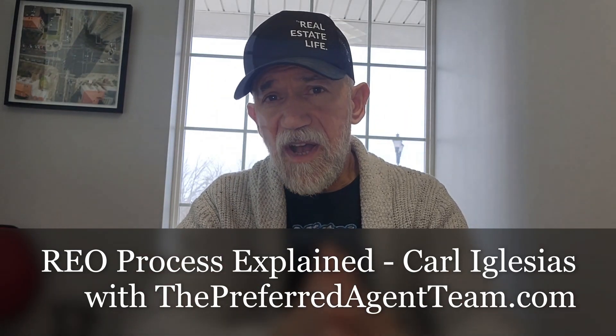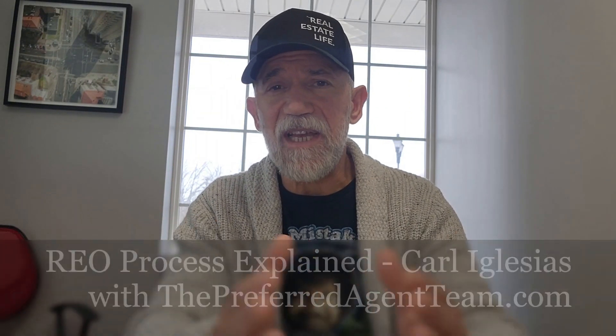If you're wondering how the REO process works, you've come to the right place. Hi everyone, I'm Carl Iglesias with the Preferred Agent Team dot com. Welcome to the channel. Before we get started, if you haven't already done so, don't forget to like and subscribe, and hit that notification bell so you'll be alerted every time a new video is released. Let's get started.